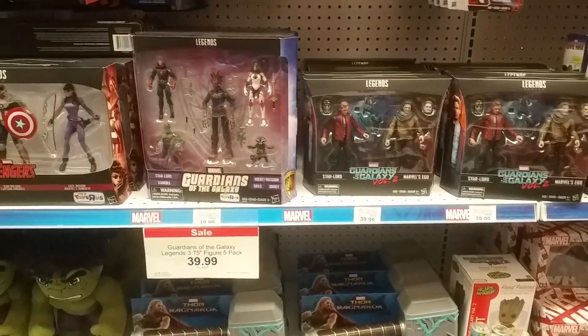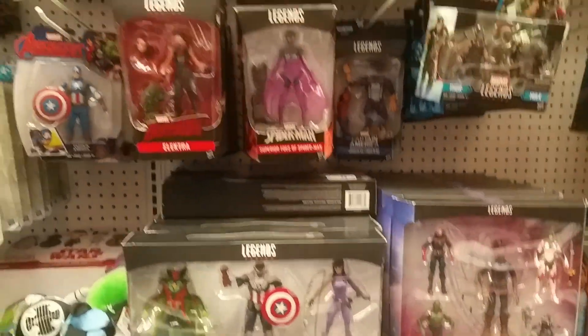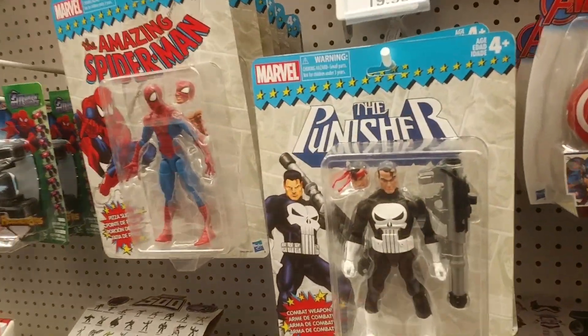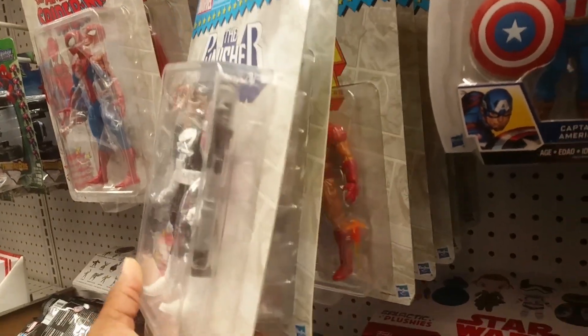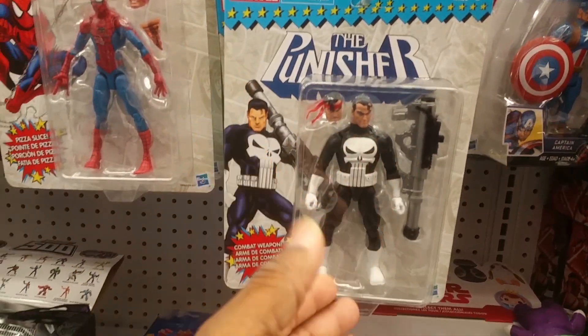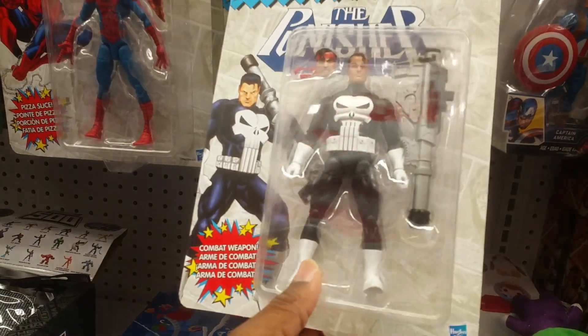I don't know whether they got it online or what — I'm going to have to ask Kevin Womack. But they are stacked with these, everybody rush to get them. I like looking at Punisher, but then I have to remember I own a Punisher that pretty much has the same costume.